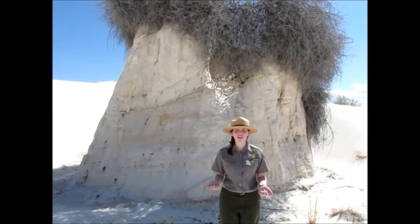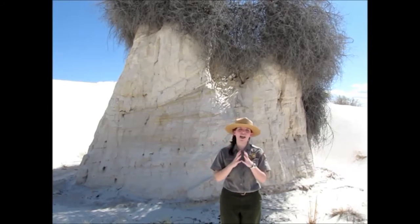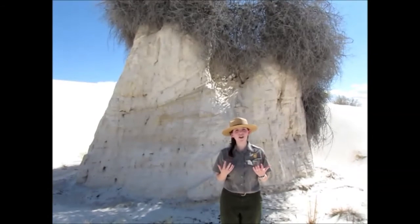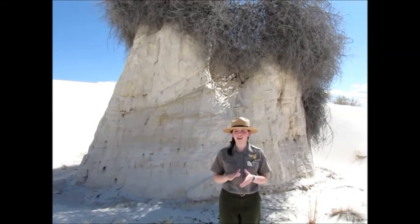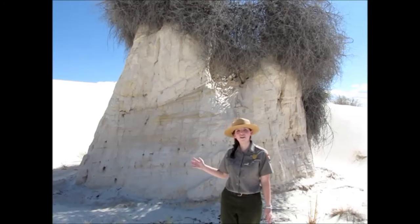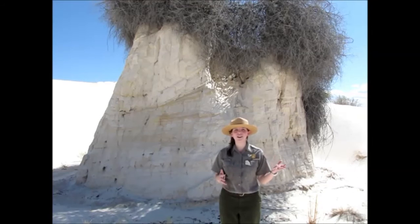Pedestals are very important to the ecosystem of White Sands because they are an integral part of survival out here. The pedestals help the plant survive by keeping it steady and not allowing it to be buried by the moving sand dunes. These pedestals also help many of our animals out here. A lot of our burrowing animals, like our kit fox, kangaroo rat, and bleached Apache pocket mouse, love to burrow inside of these pedestals because in the summertime it can be up to 30 degrees cooler inside, and in the wintertime it can be up to 30 degrees warmer.